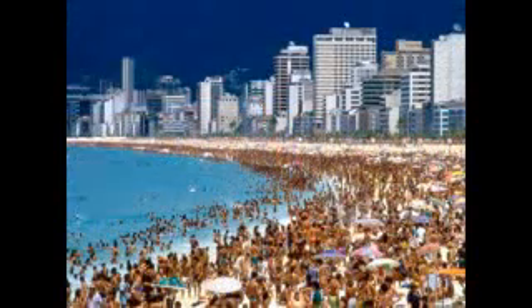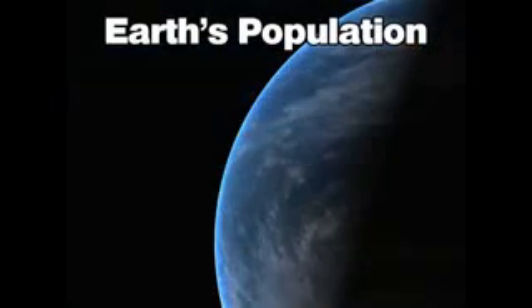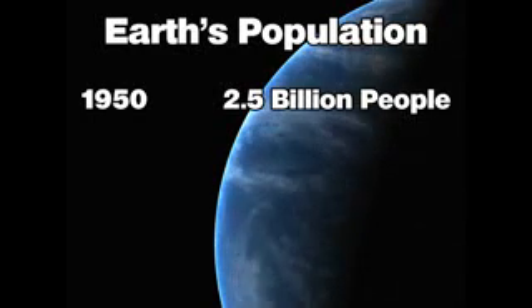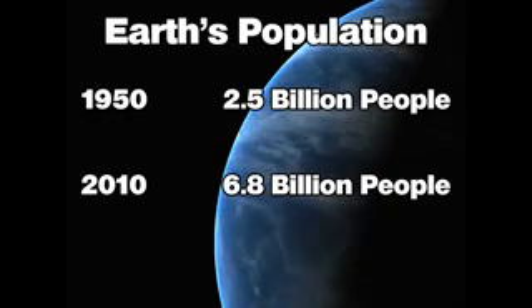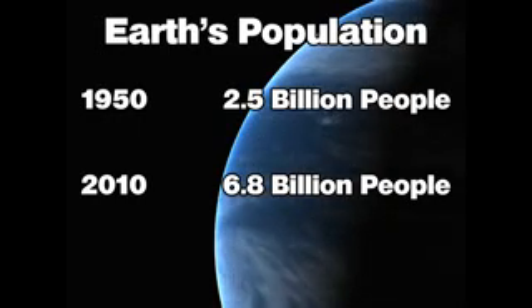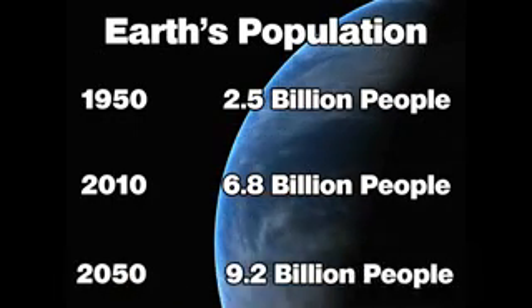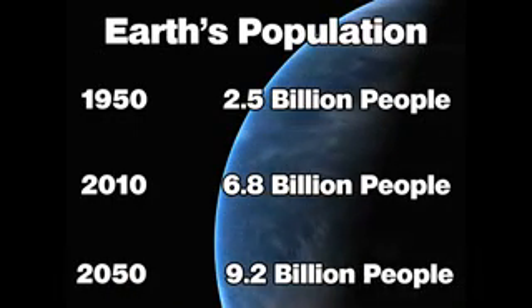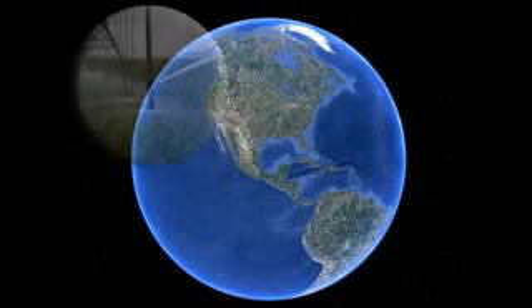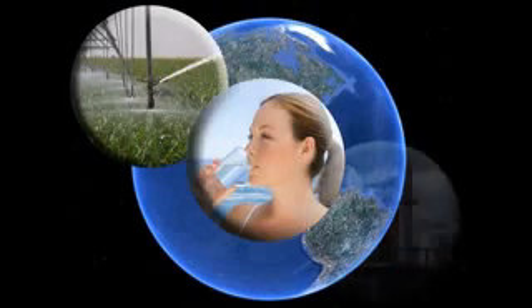World population continues to increase at a dramatic rate, creating a massive demand for drinking water. In 1950, there were only 2.5 billion people on the planet. By 2010, the Earth's population had increased to 6.8 billion people. Experts now predict that by the year 2050, the Earth's population could exceed 9 billion people. The three greatest demands on our freshwater resources are crop irrigation, drinking water, and industry.